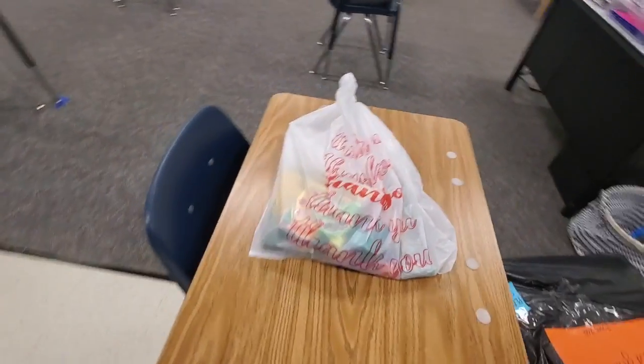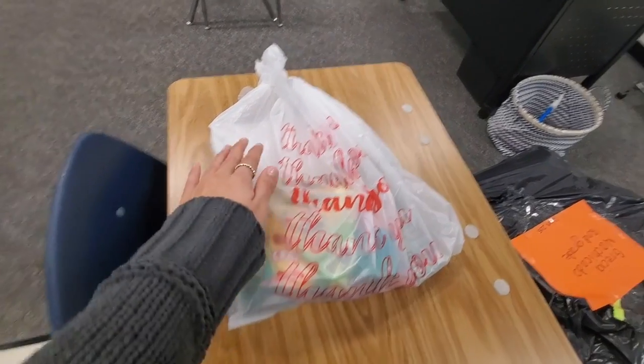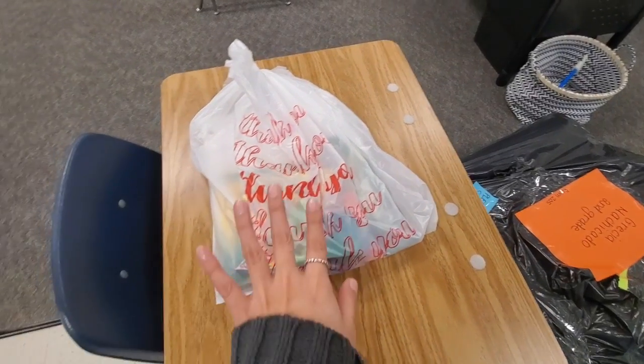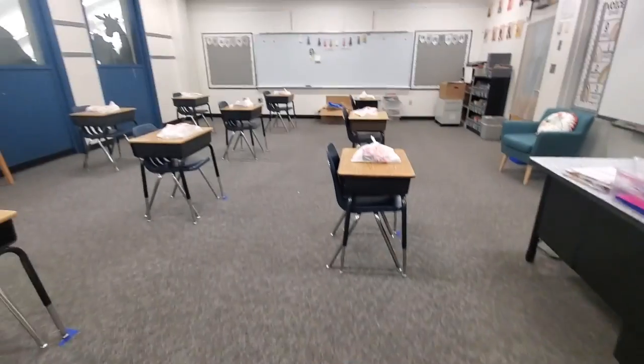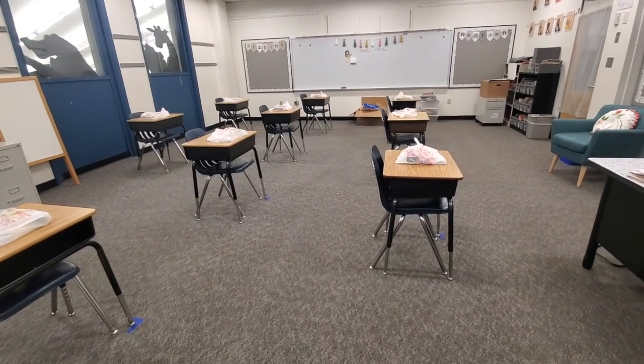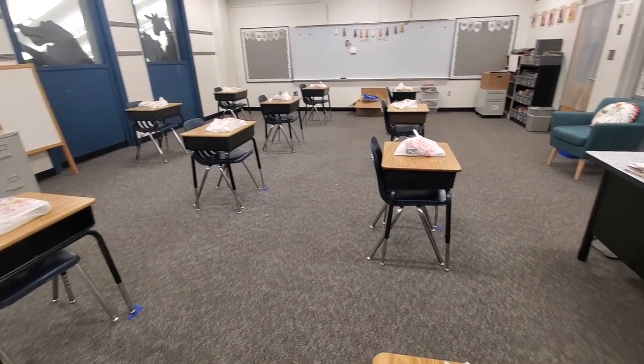At each table, each kid gets a bag that has crayons, markers, paper, scissors, pencils, and glue. These are individual supplies that the county is providing for each student to keep at their tables so we can avoid sharing things.